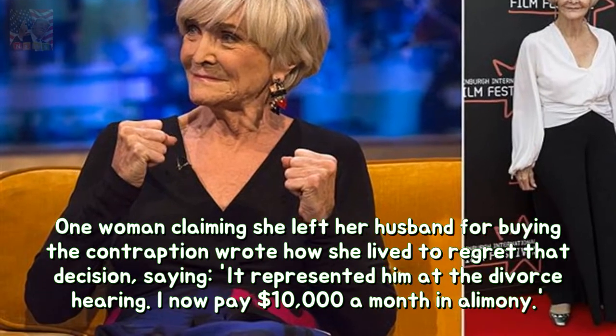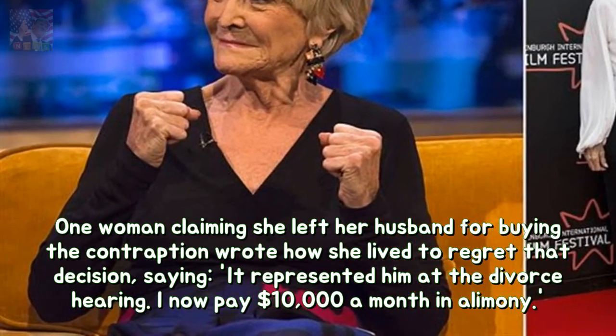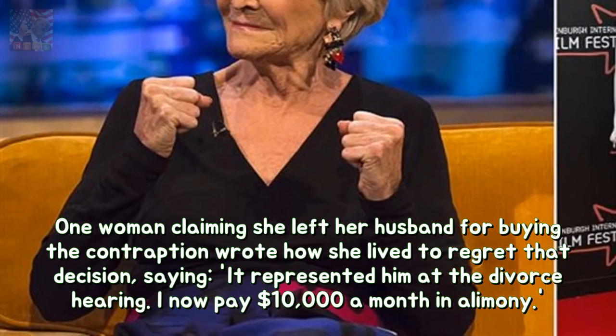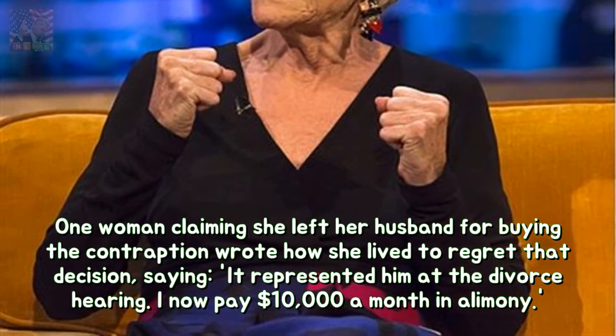One woman claiming she left her husband for buying the contraption wrote how she lived to regret that decision, saying it represented him at the divorce hearing. "I now pay $10,000 a month in alimony."